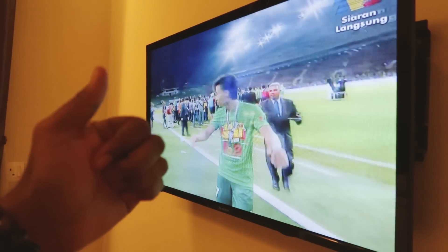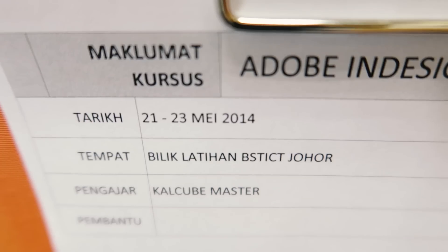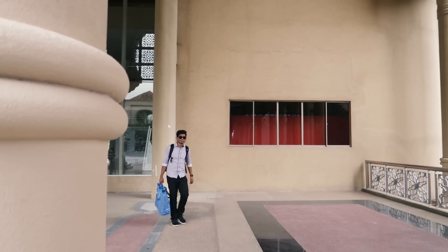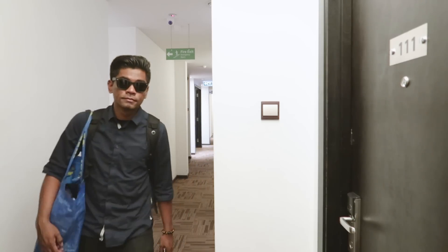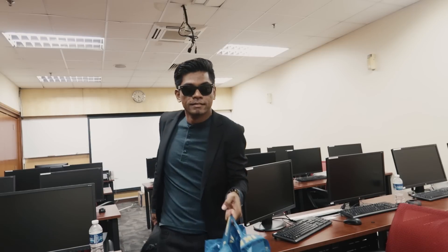Okay, toiletnya bersih dan yang paling penting, air ventilation. Taniah Kedah. Dia good kat kolik. Kita dah selesai untuk hari yang pertama. Settle untuk hari yang kedua. Alhamdulillah.